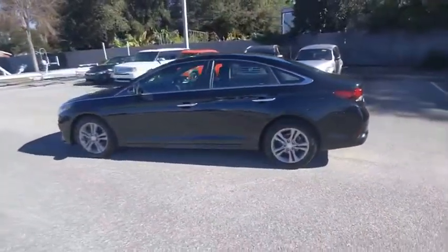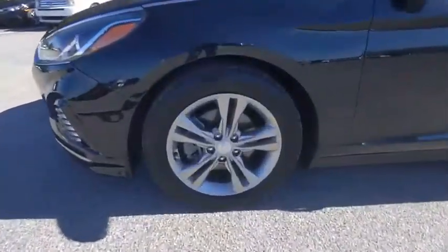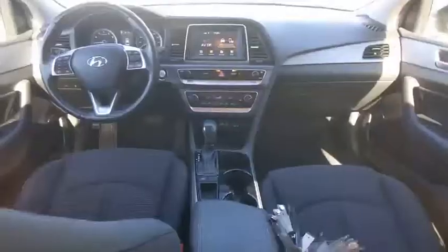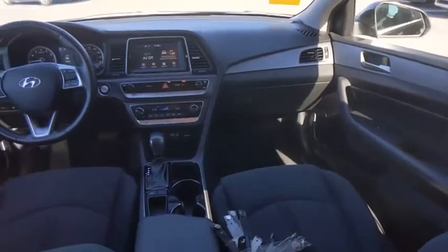Don't forget the exterior corrosion protection — a 14-step roto-dip system that provides unmatched protection for your Sonata, and is priced below $20,000. This vehicle has less than 40,000 miles.